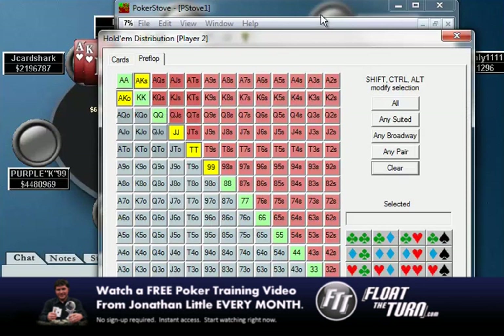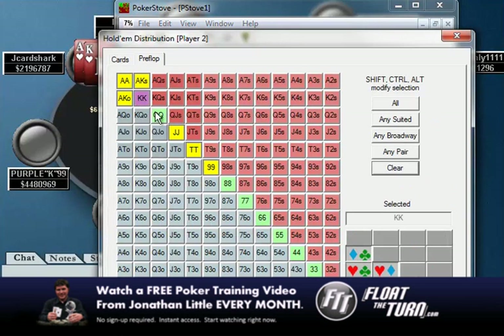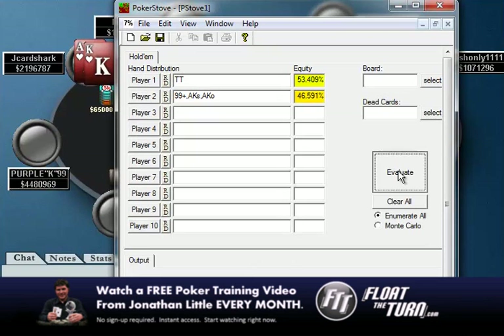Tens would be closer though, because now we are only slightly ahead of one range and much further behind in the other. So as you see, that would be a little bit closer. If we average those out, we'd have about 46% equity — right around what we need.